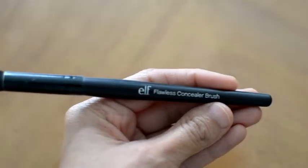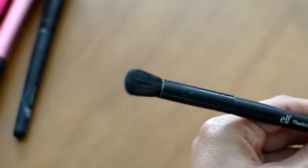Next comes the Garnier Skin Active Clearly Brighter Anti-Dark Circle Eye Roller. It's nice and cooling. I use the ELF Flawless Concealer Brush to blend out my concealer slash primer. I love all of ELF's brushes — they're affordable and they work great.